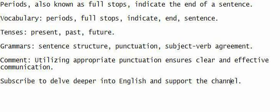Vocabulary: periods, full stops, indicate, end, sentence. Tenses: present, past, future.